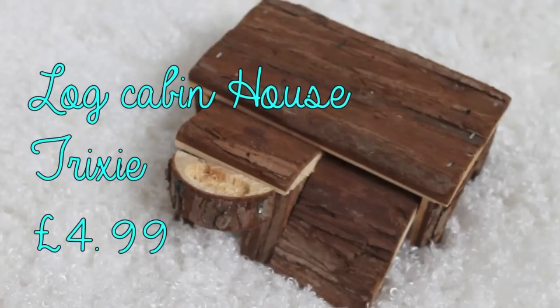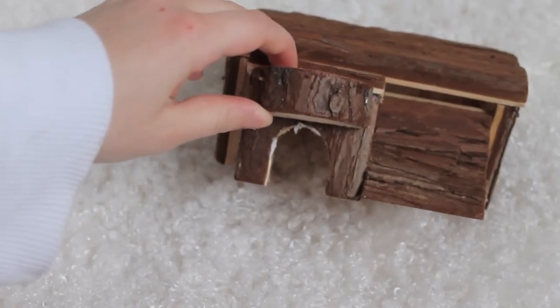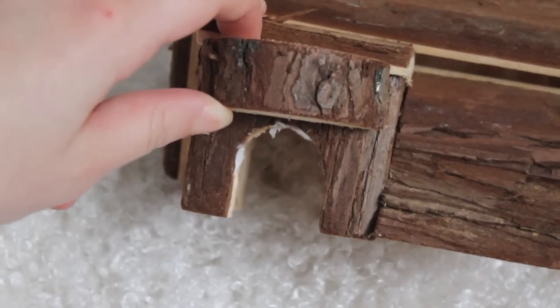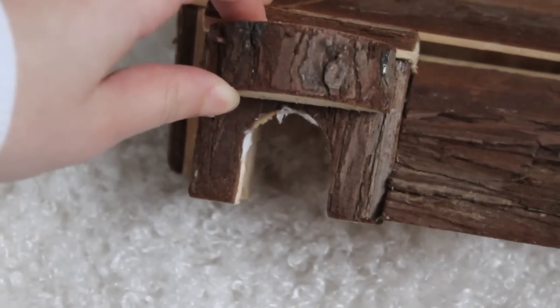Starting off with this log cabin house from Trixie. I got this in Cyprus when on holiday and I thought it would be the perfect little home for Mickey to sleep in. It was very easy to assemble, so that wasn't the issue. But the little door was absolutely tiny — it may fit a very slim Chinese or an extremely small Roborovski, but other than that no other hamster could fit through there, and Mickey couldn't even squeeze through.